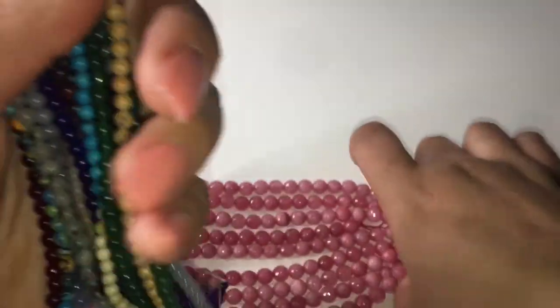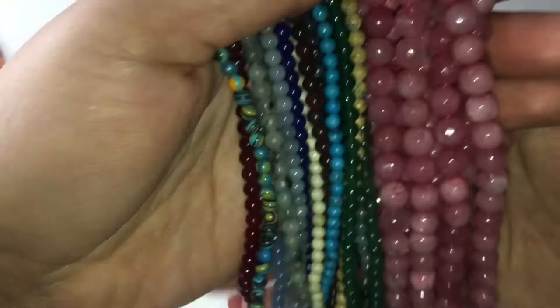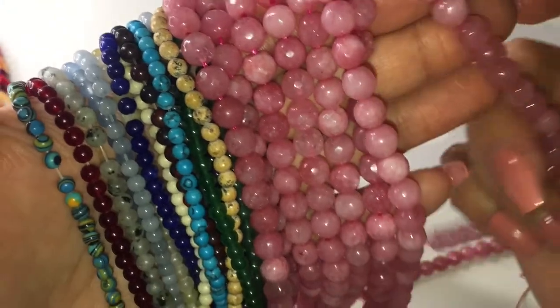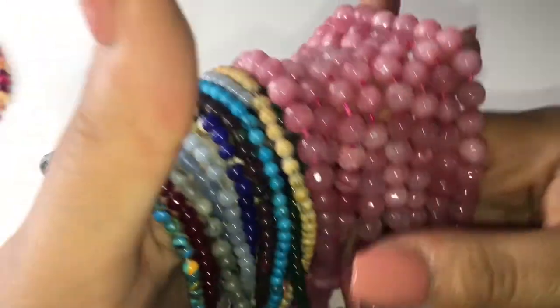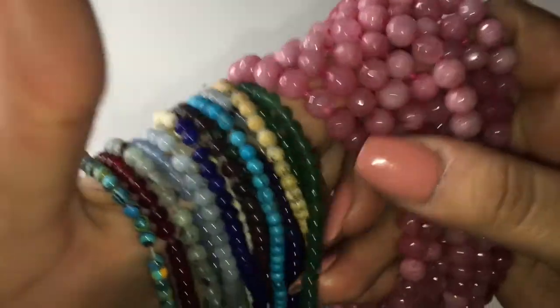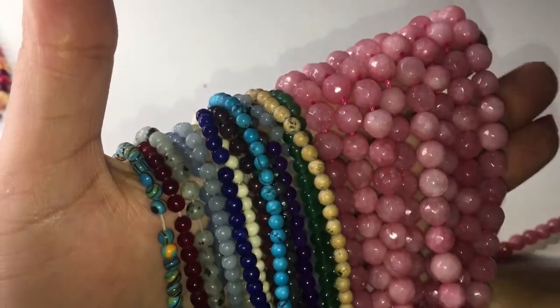These are also jade — these are faceted and they are dyed. They're super pretty and I'm making some bracelets out of these right now. Gemstones are more expensive because they are a natural stone, and that's why jewelry made from them usually costs more.